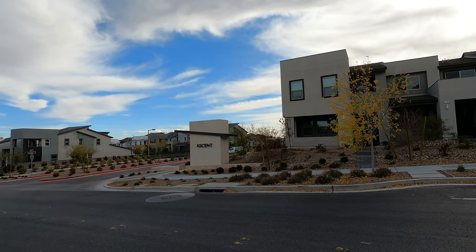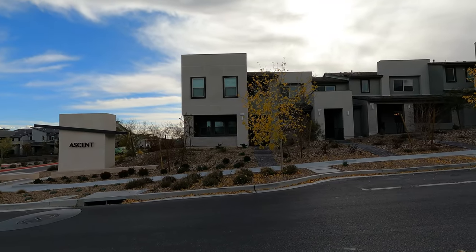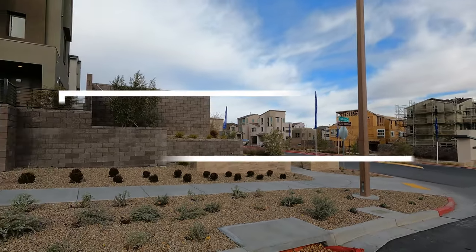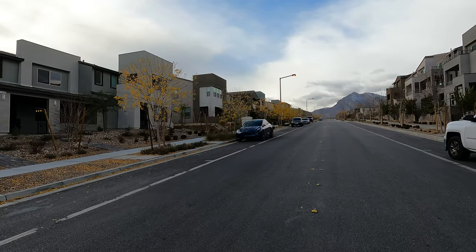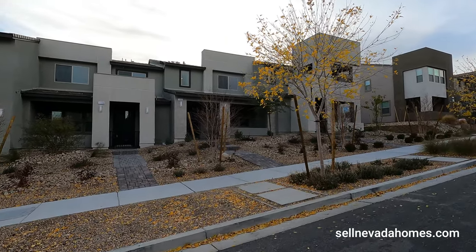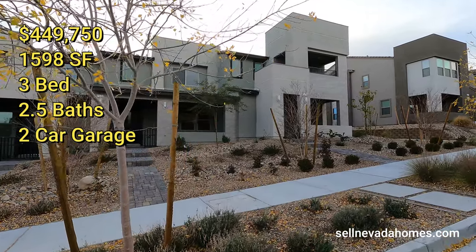Hello everybody, it's Antronique from Signature Real Estate Group. Today we're going to be looking at KB Homes townhouses. This is the very last one — Ascent is the community, right across from Obsidian by Woodside Homes. This one's listed for $449,750, it's Plan 1598, which is also 1,598 square feet, sitting on a 2,178 square foot lot.